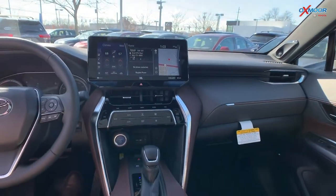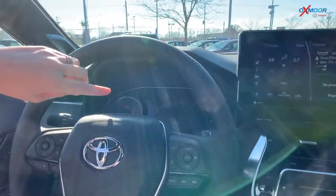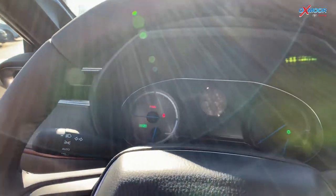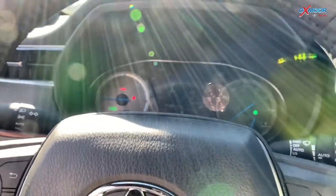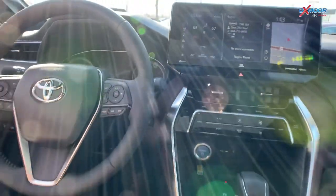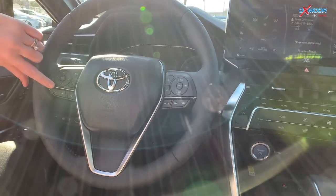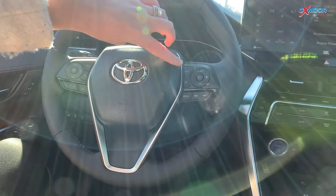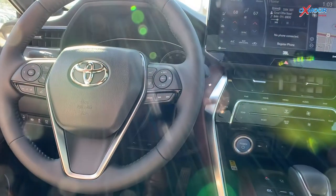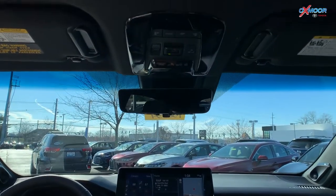You're also going to have a seven-inch LCD screen right here and you're actually able to customize that for whatever settings you'd like to see. As far as the steering wheel, you do have a heated steering wheel and you've got all your volume controls, plus your radar cruise control buttons.